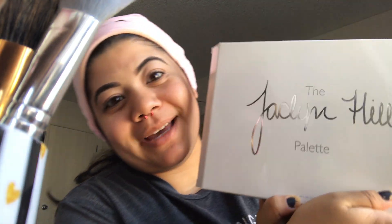So my roommate got me this palette. It's called the Jaclyn Hill palette, for those of you who don't know what it is. I know this is such an old palette, but I've been wanting this for the longest time. And it pretty much looks like this.